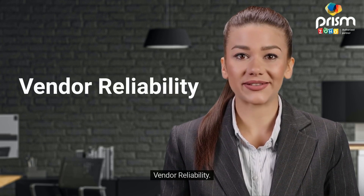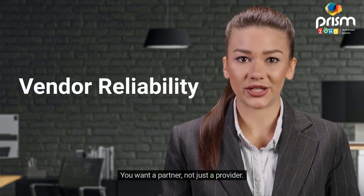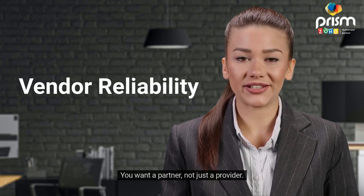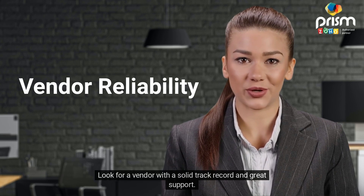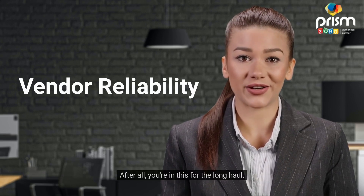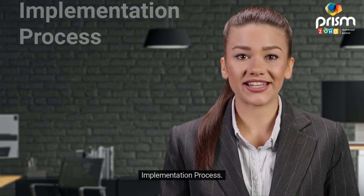Vendor reliability is huge too. You want a partner, not just a provider. Look for a vendor with a solid track record and great support. After all, you're in this for the long haul.